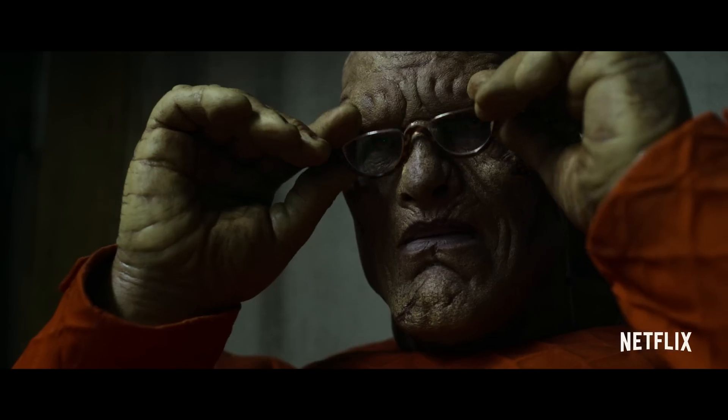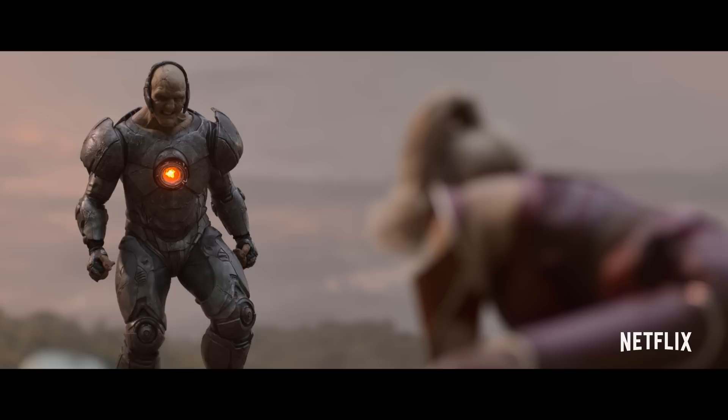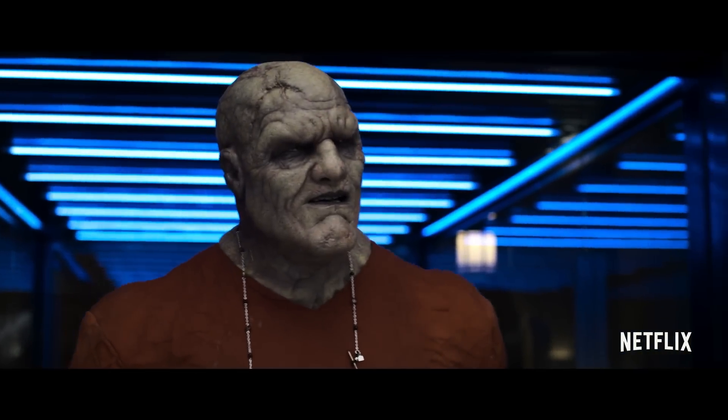I really enjoy filming the Blackstar character. I think he's just so awesome. He's huge physically — he's got such a big presence on screen.